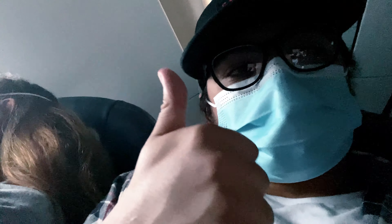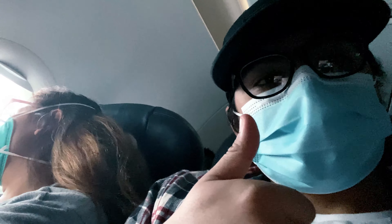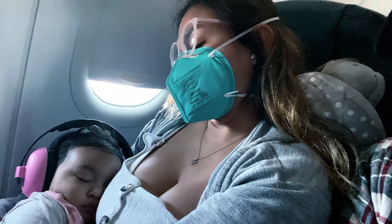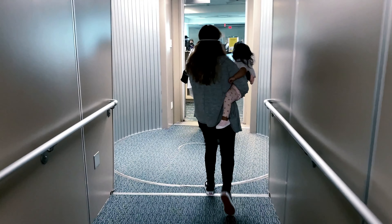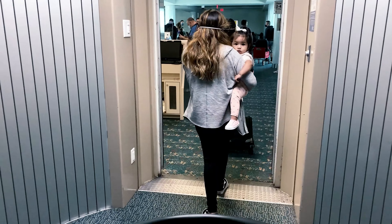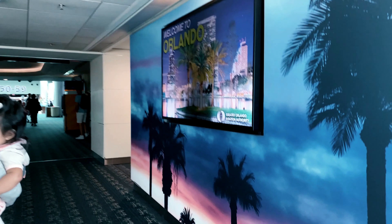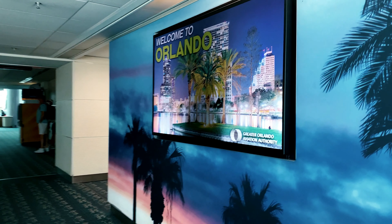I'm so excited! We made it to the plane — we made it to Orlando! We finally made it, guys. We're in Orlando to go to Disney World!